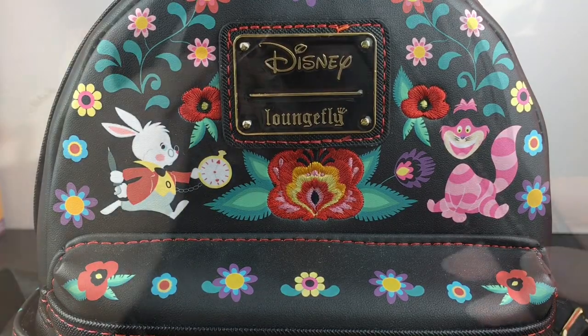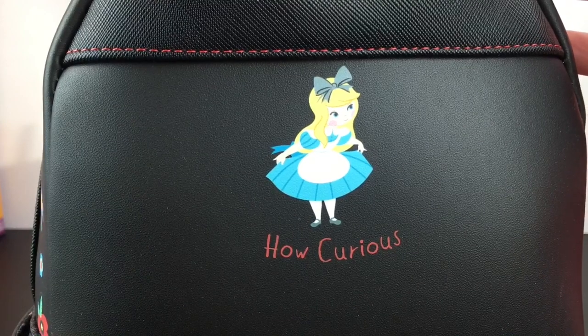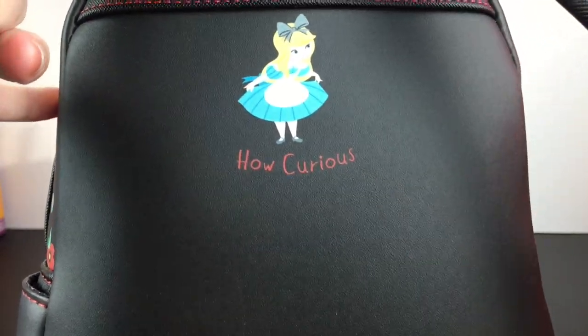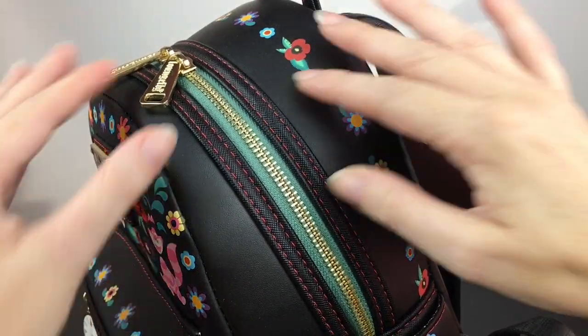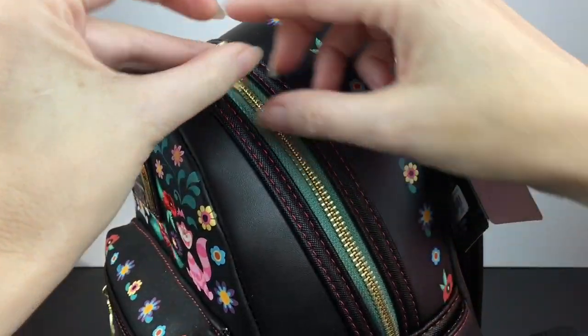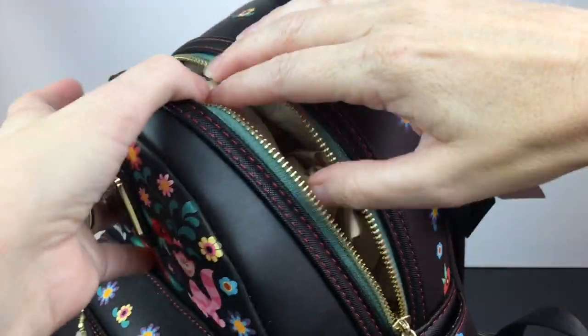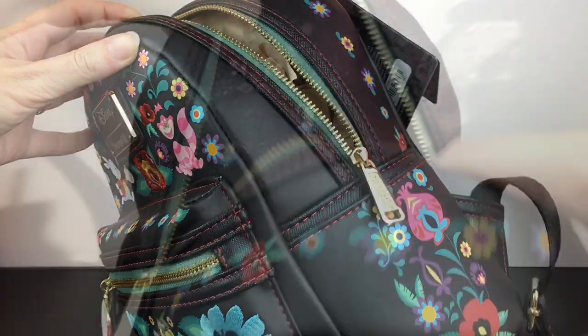It has nice red stitching along the back, and look at this little cutie — she's doing her little curtsy and it says 'How Curious,' which I love that detail. It has the Disney Loungefly tag and gold zippers. I like the turquoise-green stitching; it actually goes really well with the pattern theme.